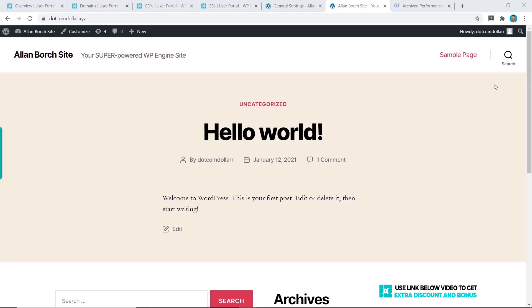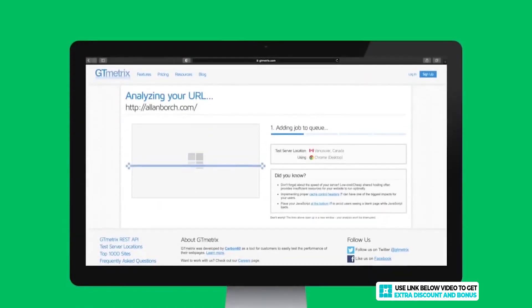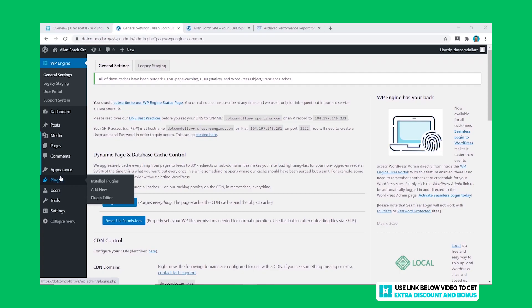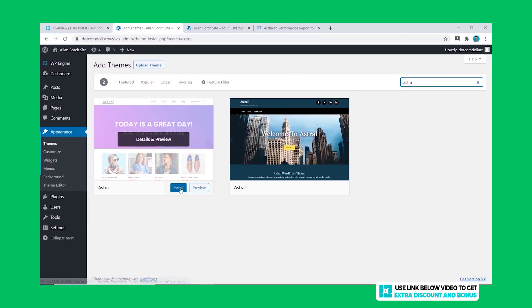For the speed and uptime performance tests, after installing a basic WordPress site, I tested the speed of the bare-bones website using GT Metrics. The result was 0.8 seconds — a decent start for WP Engine, as they are able to load in under one second. They're not the fastest at this stage, but there's potential.